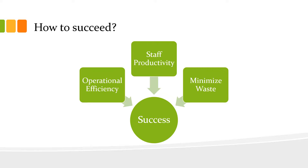90% of owners and managers will say that there are three key components to a successful restaurant. Number one is operational efficiency. Number two is staff productivity. And number three is to minimize waste. This is a recipe for success.